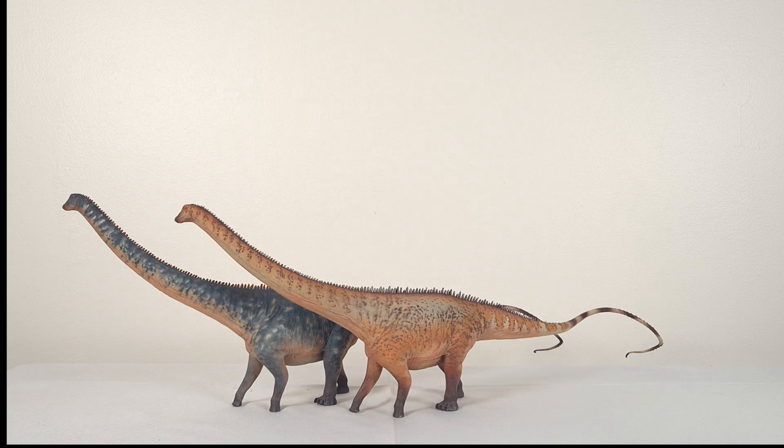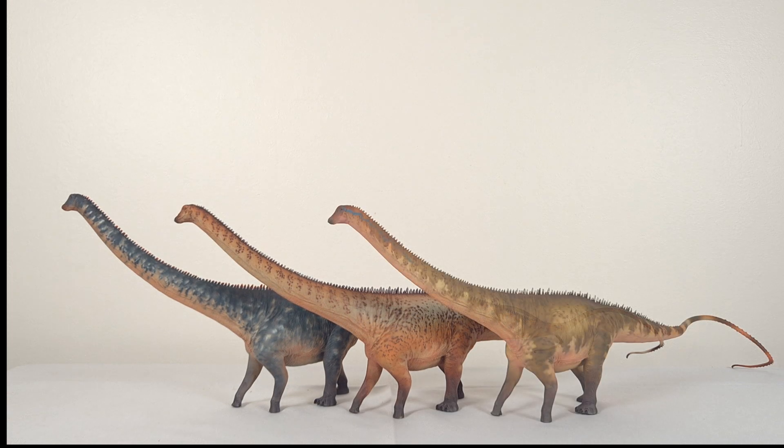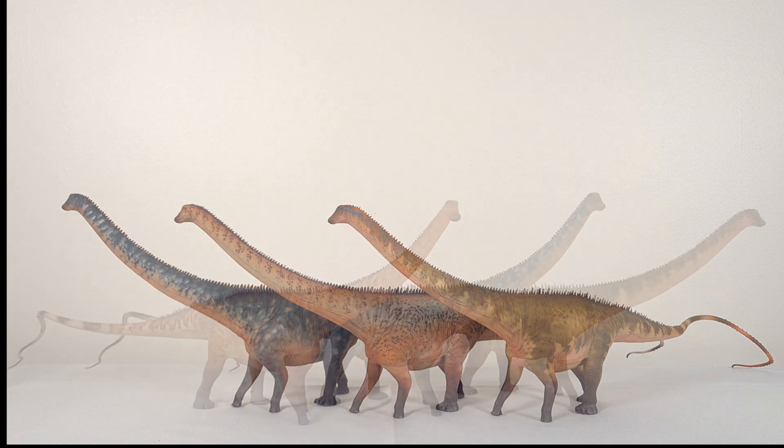So that's it — what a pleasure this new Haolonggood Diplodocus was to have in review. Haolonggood seems to have come full circle, and as pleasing as almost all their sauropods are, I can't thank them enough. Let me know what you think, and I'll see you in the next video.